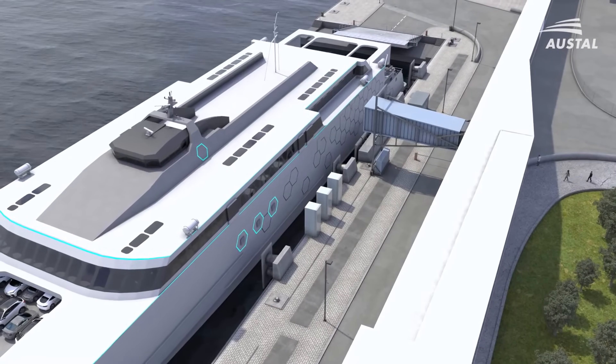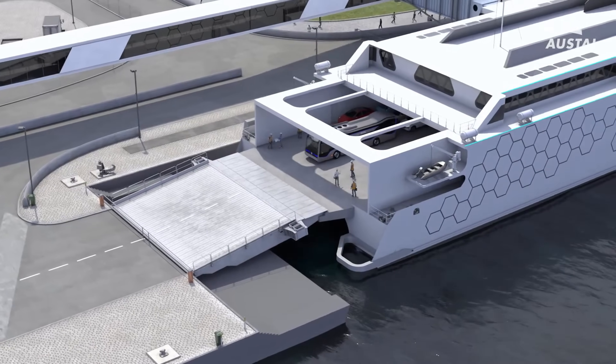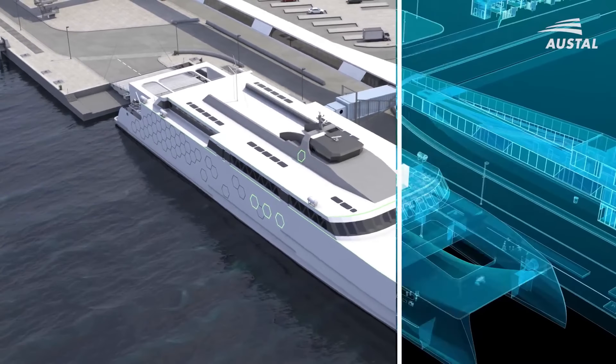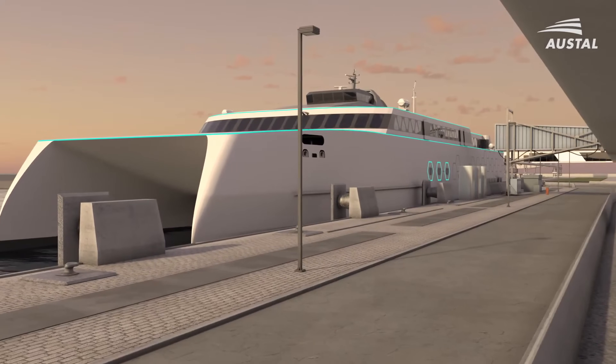The Volta Auto Express is built to carry both passengers and vehicles, making it ideal for urban and regional waterways. By combining sustainability, innovation, and efficiency, Austell's Volta Auto Express is set to transform ferry transport, offering a clean, quiet, and cost-effective alternative for the future.